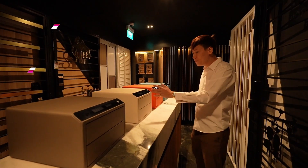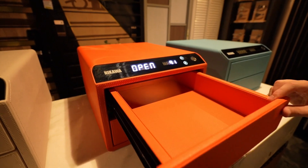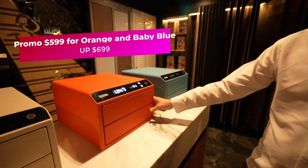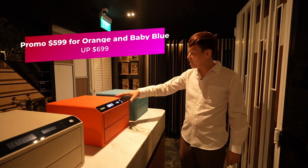The Nikawa Shiro safe is one of the best-selling lady safes. All you need to do is unlock using fingerprint, then press number 1 for the drawer. Number 2 lets you store all your earrings and accessories. It is selling at $699 with free delivery, and during this promotion we are selling it at $599 in orange and baby blue.